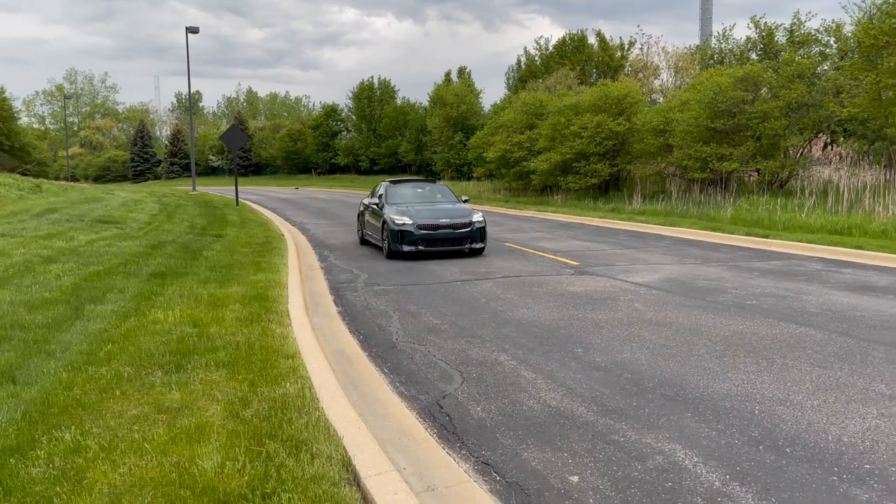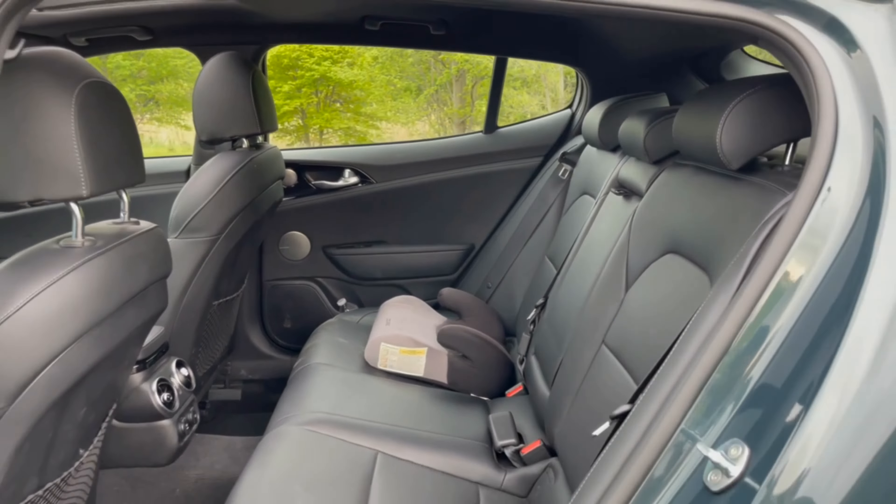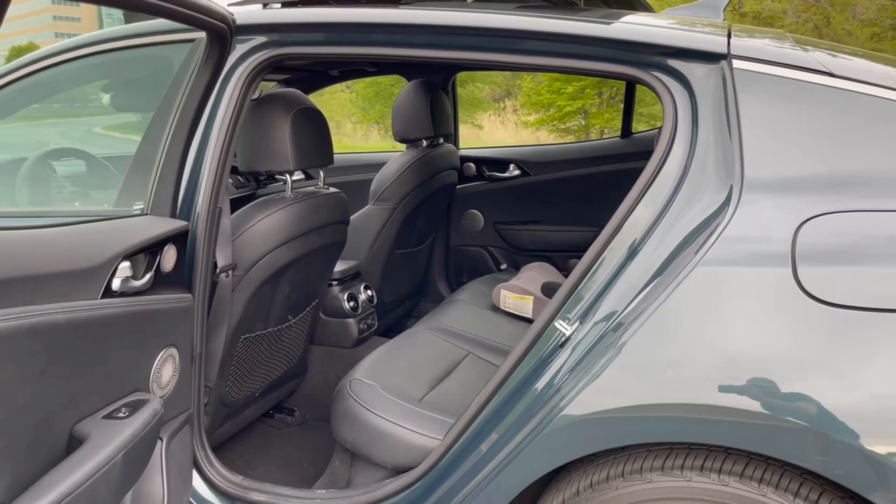Like Kia's midsize Telluride crossover, they have maximized the interior space to provide an abundance of passenger space. It seats five people comfortably with plenty of leg, head, and shoulder room up front. The seats are supportive and well-positioned with adjustable controls. Rear seats offer a good amount of leg room, but headroom may be tight for taller adults due to the sloping roof.